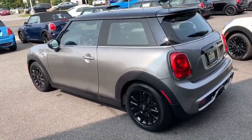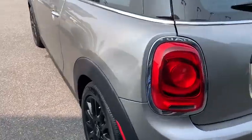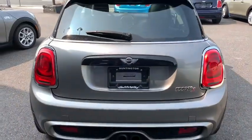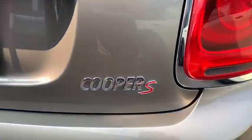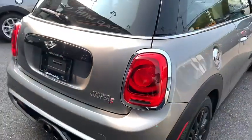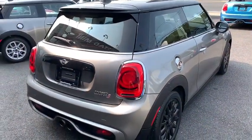Traction control, stability control, steering wheel audio control, keyless entry, anti-lock braking system, Bluetooth, leather-wrapped steering wheel, adjustable steering wheel, power steering, aluminum wheels, cruise control, floor mats.